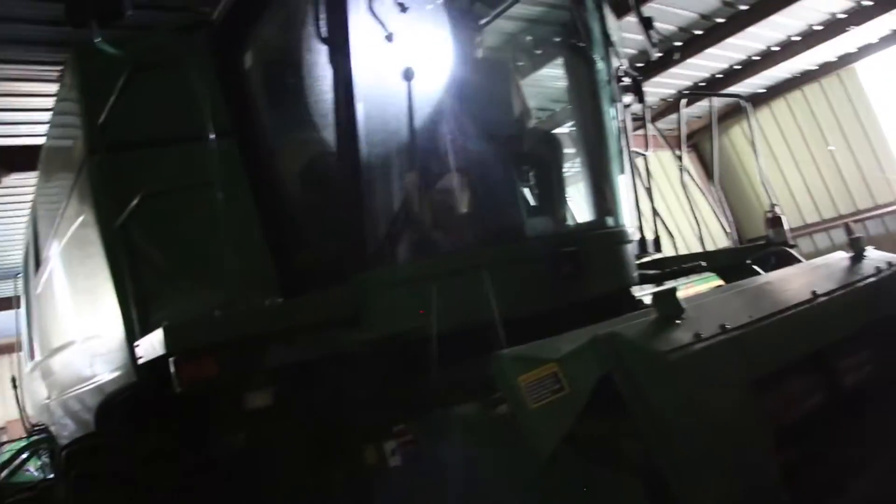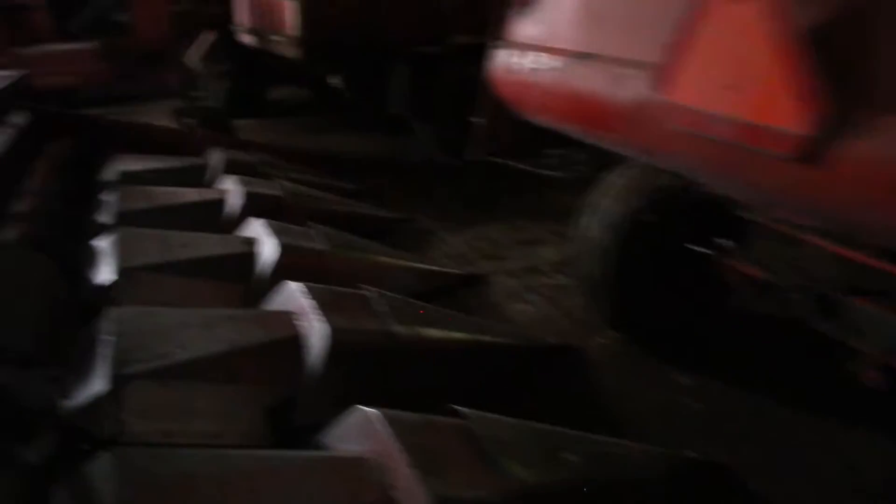There's my dad's combine, one he had in high school, 84 or something. Looks kind of dim, don't it? Yeah, we won't try to start it. I wouldn't mess with it.